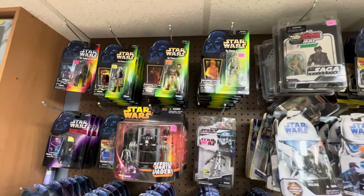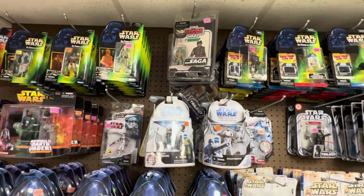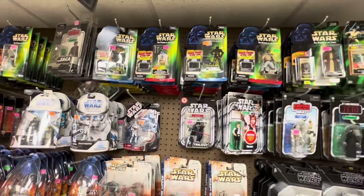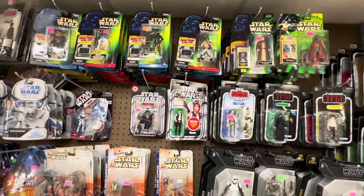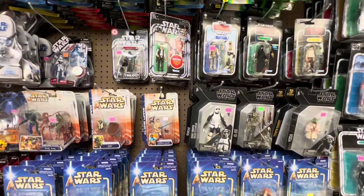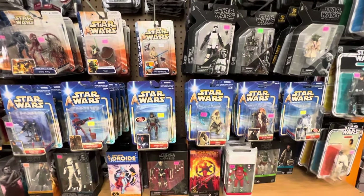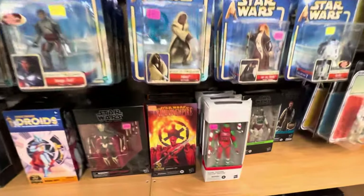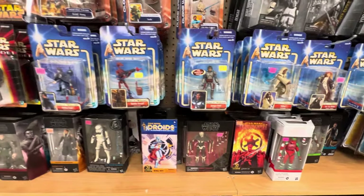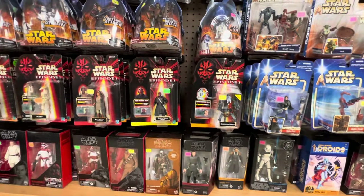Power of the Force — a whole big wall here. Star Wars figures. A lot of Power of the Force, some TBC. Archive Black Series — just in time for the holiday season. The cash grab.